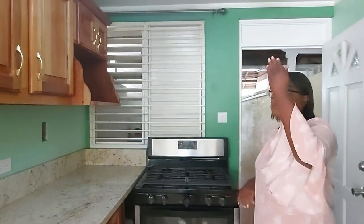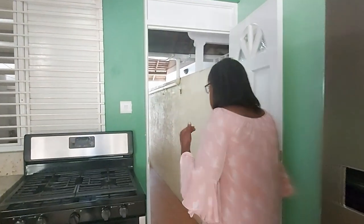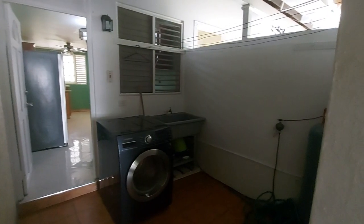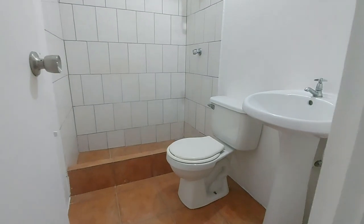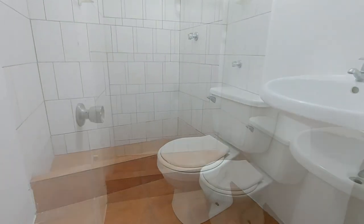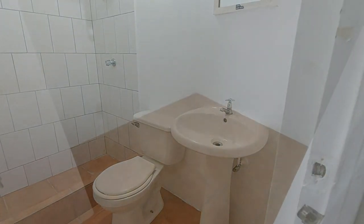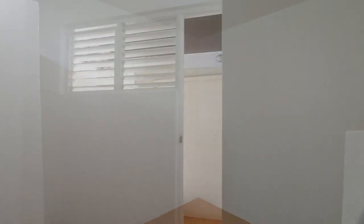Ladies and gentlemen, we also give you a beautiful light fixture. And as a bonus, this space actually moves freely into the wash area — you can put a washer and a dryer in this area. And as an added bonus, you also get helper's quarters. The helper's quarters features a full bathroom and a bedroom. You can also use this as an office; I know most persons are now using home offices.